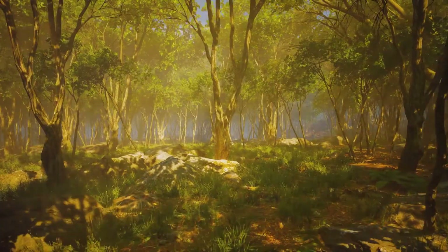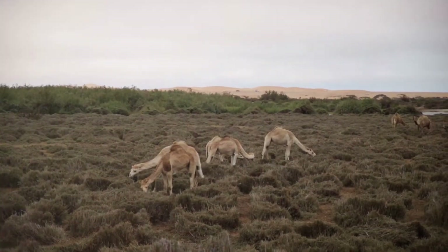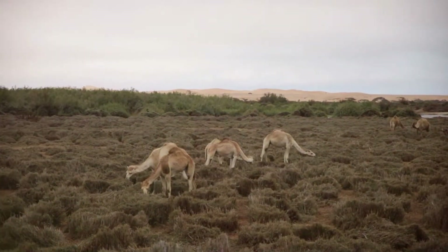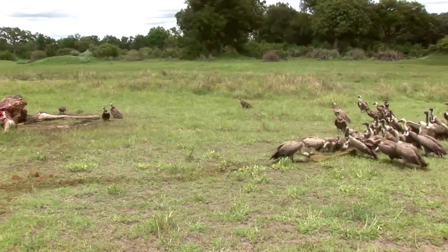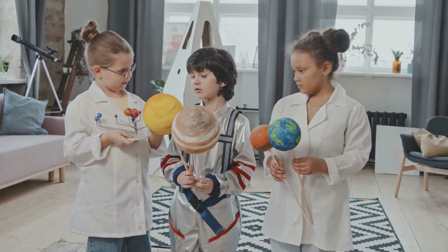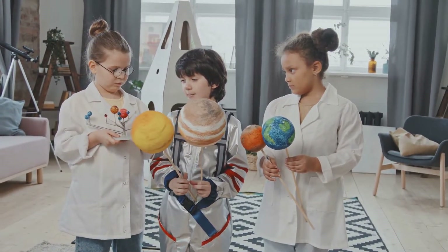Wow, we've traveled through jungles, deserts, and the arctic, and now you know all about the amazing ways animals survive in these different habitats. Remember, these special traits called adaptations are the key to their survival. Now it's time for you to take on the midnight safari animal adaptation adventure and use what you've learned to help the animals escape!